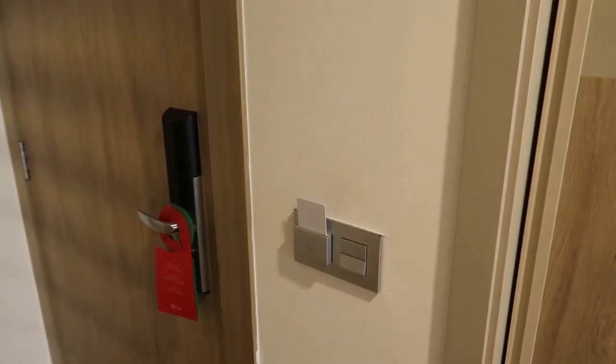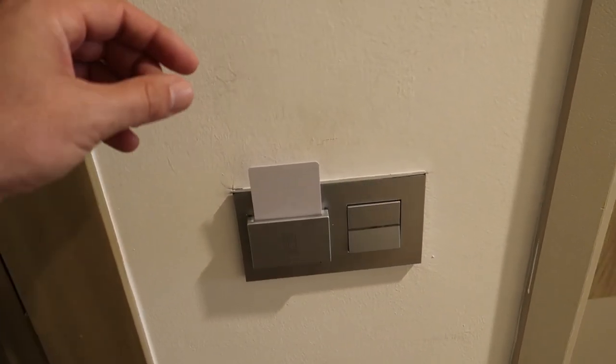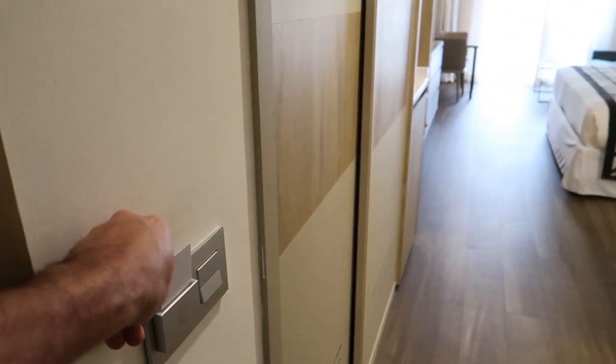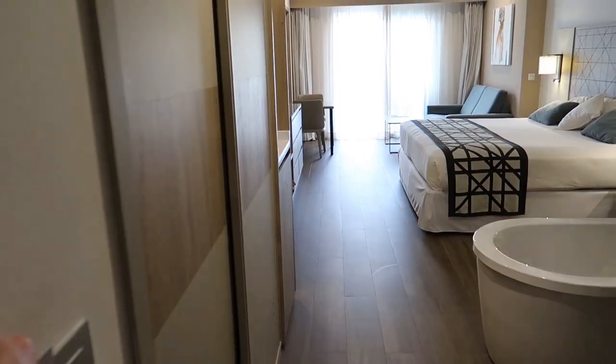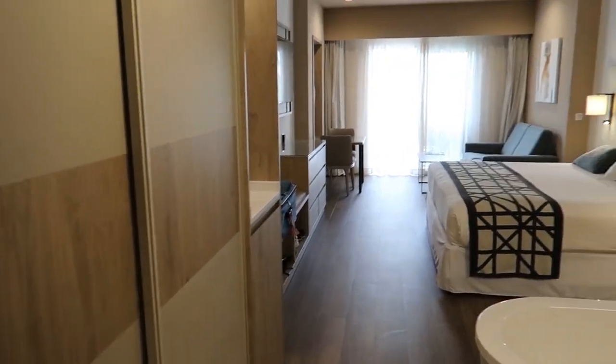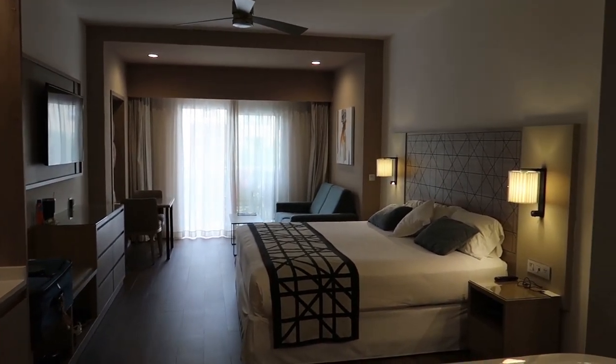Coming in the door there are the light switches, and just like other hotels you may be used to, if you take the card out it does shut the electricity off in the room, which is a good feature. As you're walking out you can pull that card and turn everything off so you're not wasting electricity.